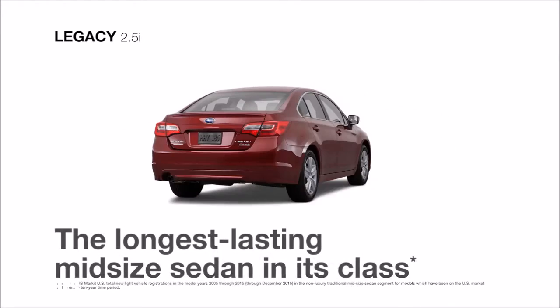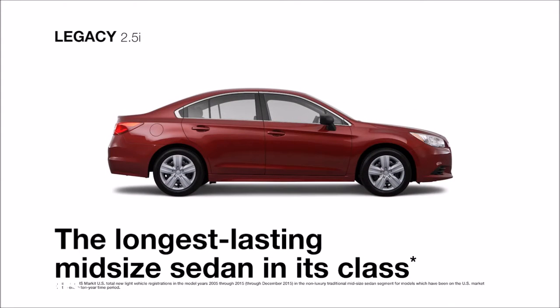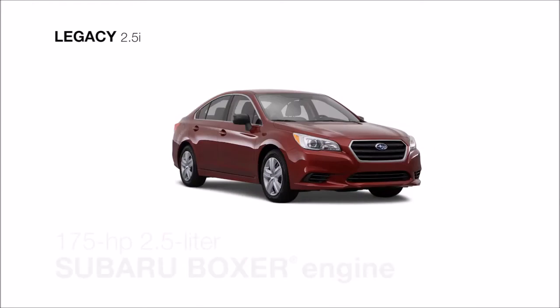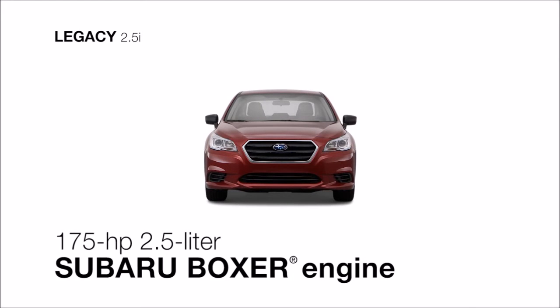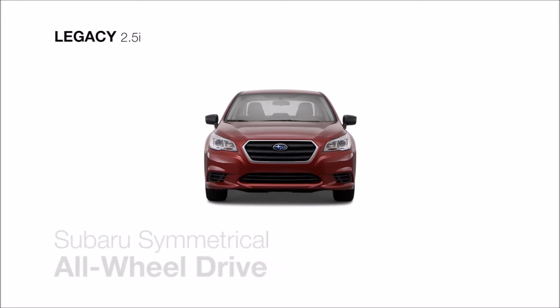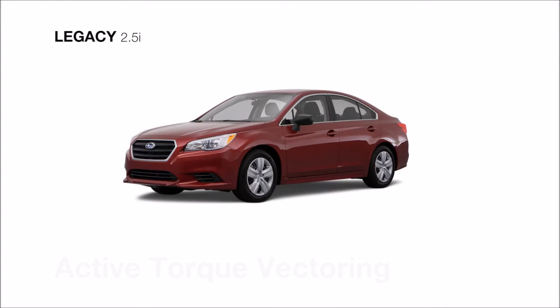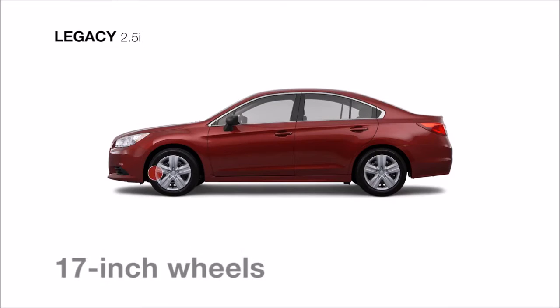The longest lasting midsize sedan in its class, the Subaru Legacy 2.5i, is the first in the lineup to show you how far trust can take you. The responsive and efficient four-cylinder Subaru Boxer engine and standard Subaru Symmetrical All-Wheel Drive with active torque vectoring help keep you connected to the road, along with standard 17-inch wheels.